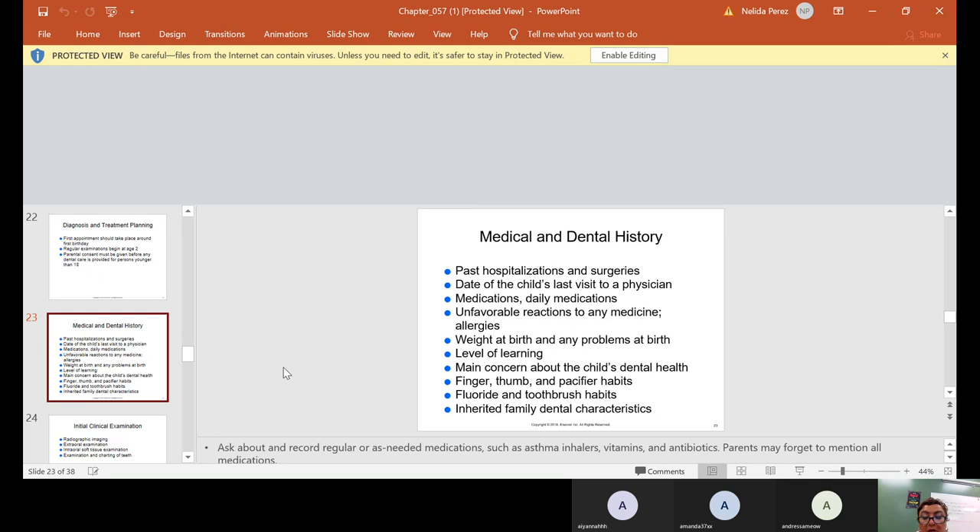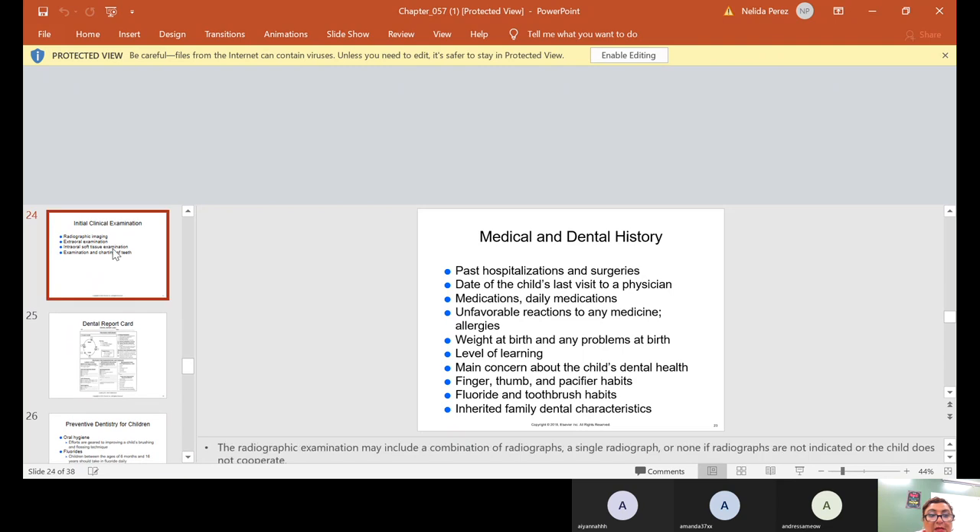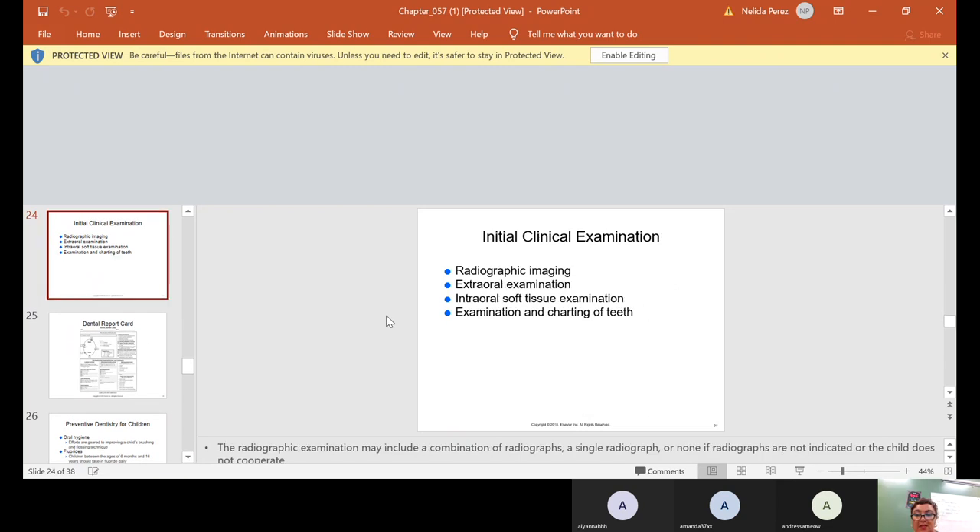Ask about and record regular or as-needed medications such as asthma inhalers, vitamins, and antibiotics. Parents may forget to mention all medications, so even though they fill out the medical history, verify with the child too. Sometimes the child will tell you — they might say 'mommy, I take something, I don't know the name,' and they might mean a vitamin. A lot of children are little tattletailers — they'll tell on their parents and mention things that were forgotten.